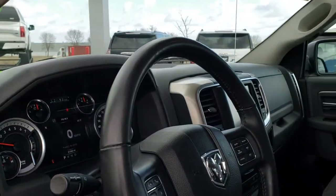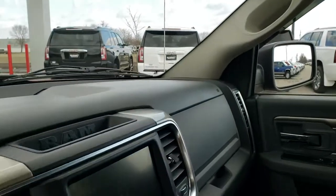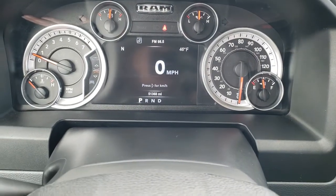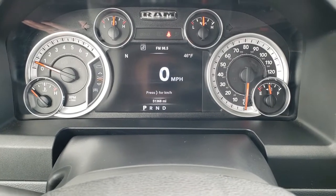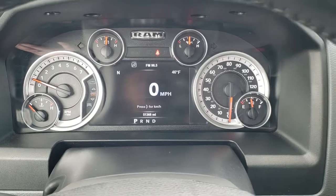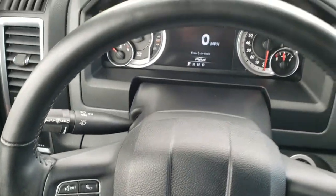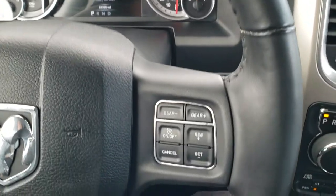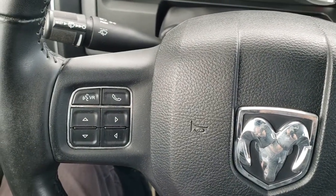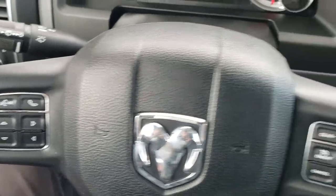As we hop inside the truck here, you can see that this one has 51,368 miles. You get the digital speedometer, outside temp, and compass display. The instrument cluster is very nice and clean. You get the heated leather-wrapped steering wheel, cruise controls and gear selector on the right, and Bluetooth and information center controls on the left.